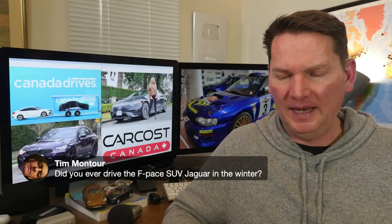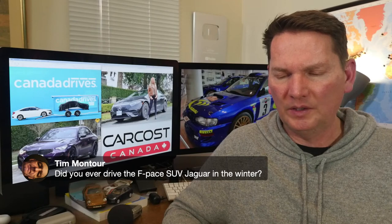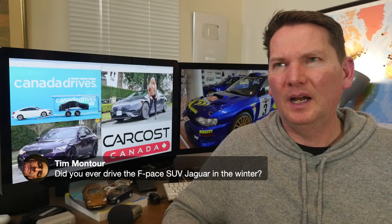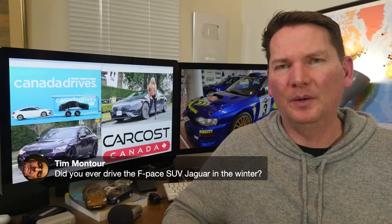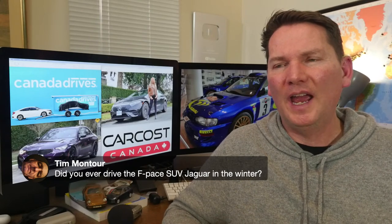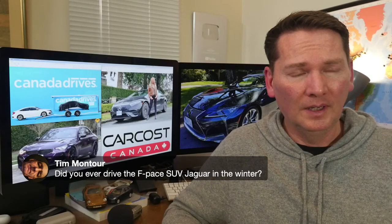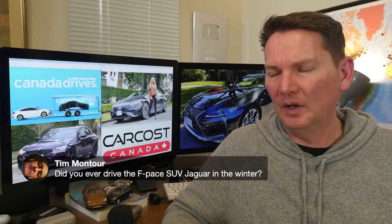On the Jaguar F-Pace in winter: yes, I've driven it. It was hot when it first came out but Jag sales have fallen sharply — Jag might not even be around for long. In winter it'll be fine, but the number one thing is good winter tires.